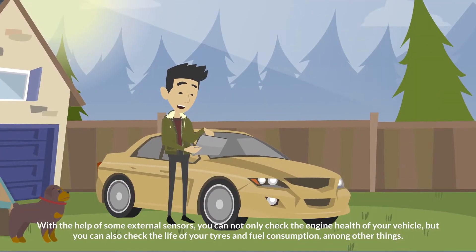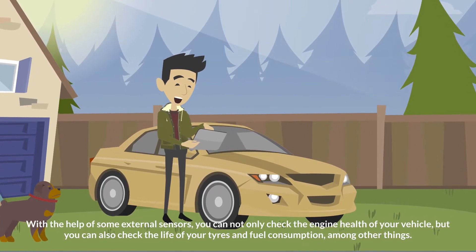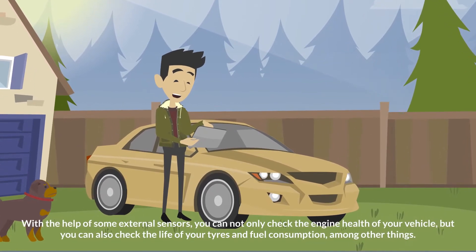With the help of some external sensors, you can not only check the engine health of your vehicle, but you can also check the life of your tires and fuel consumption, among other things.